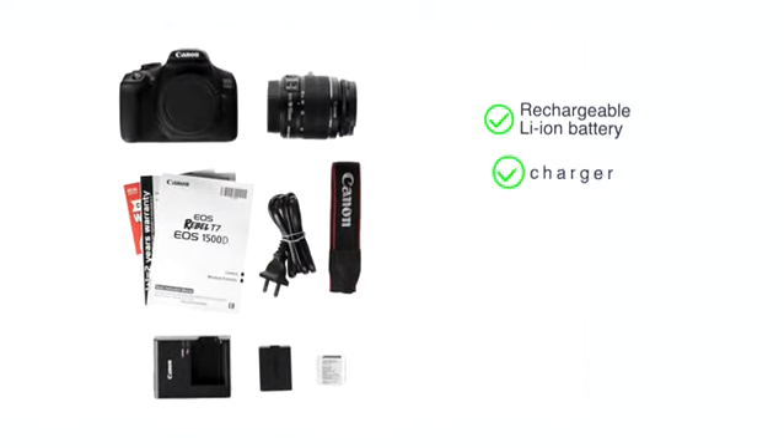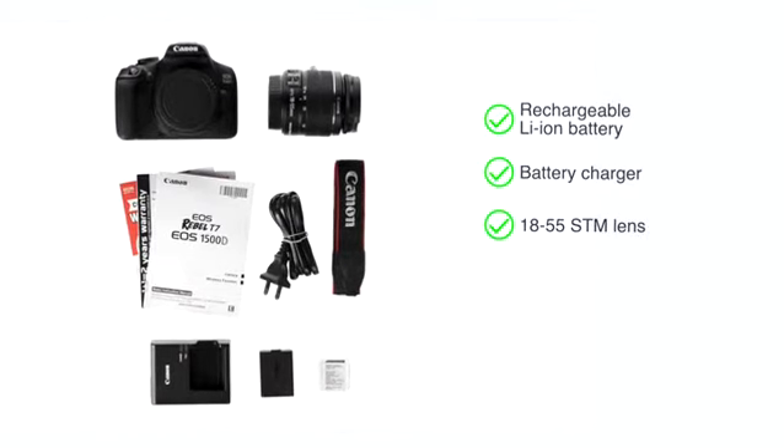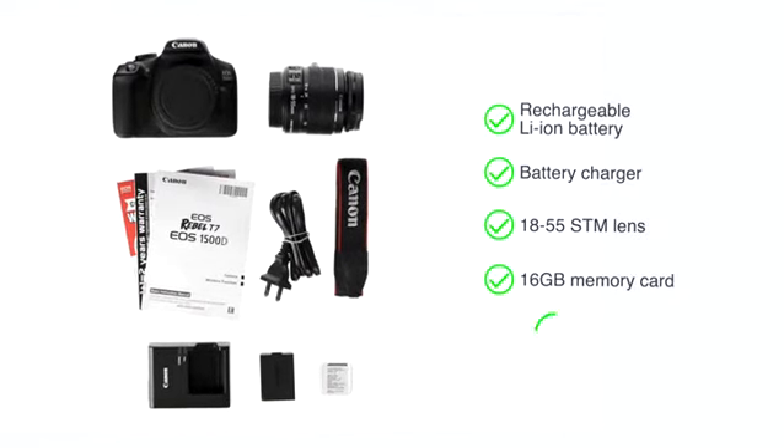This camera comes with a rechargeable lithium-ion battery, a battery charger, an 18-55mm STM lens, 16GB memory card and strap.